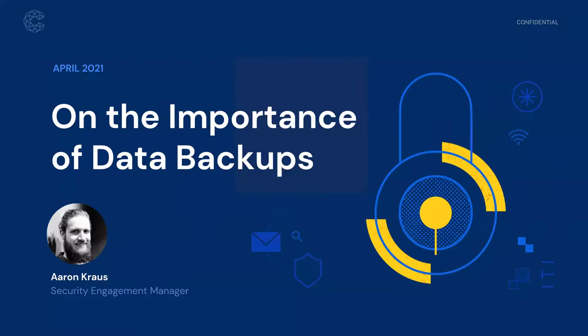Good morning and good afternoon. Thank you everybody for joining us today. We're excited to welcome you to Coalition's monthly security webinar series. My name is Jen and I'm going to be moderating the conversation today. I'm excited to be joined by my colleague Aaron Kraus, who leads security engagement for Coalition, and today we're excited to dive into the importance of data backups.